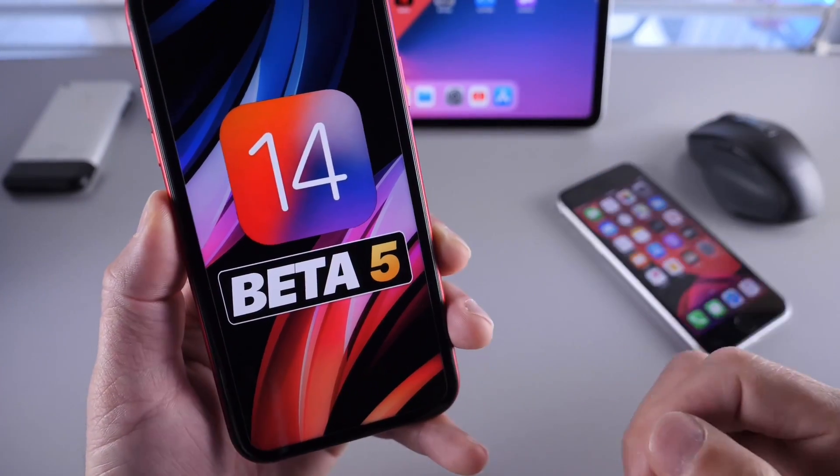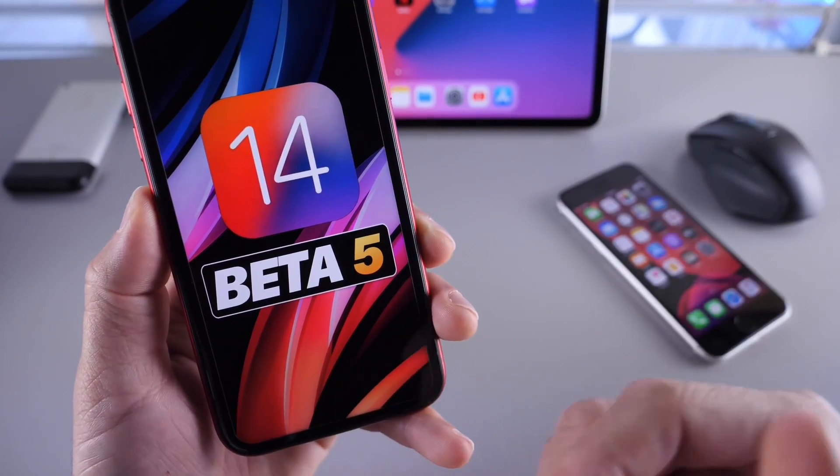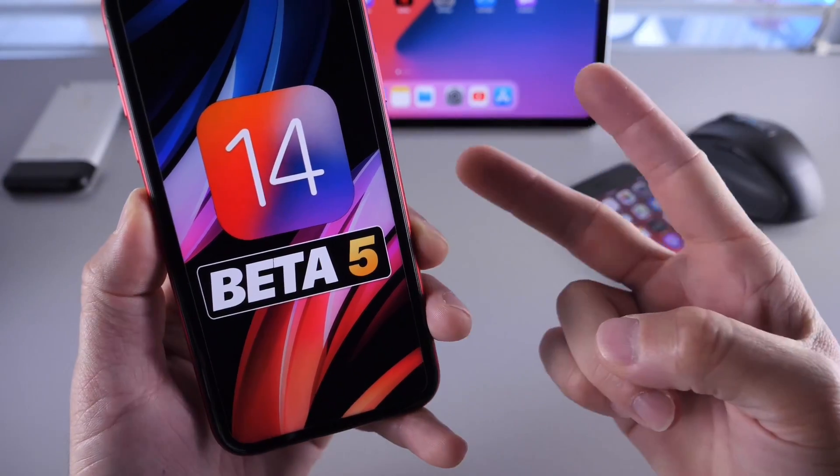That next beta should address multiple concerns with iOS 14. This was just a quick update on expected release dates and issues that Apple needs to address with both official and beta software. Let me know your issues in the comments down below. Thank you for watching, and I'll see you on the next one. Peace.